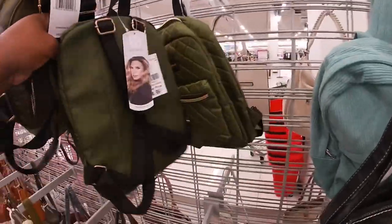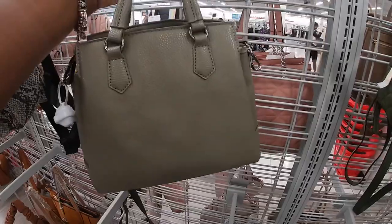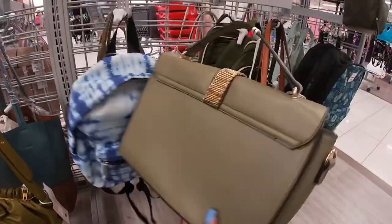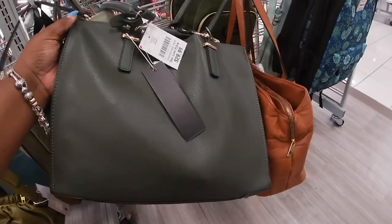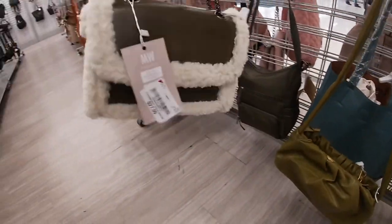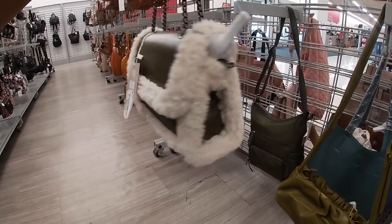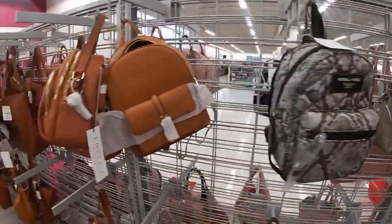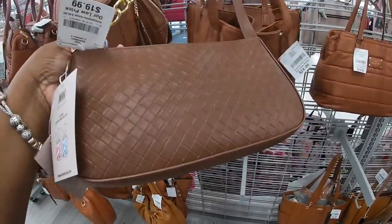Daisy Fuentes, $15.00. Oh, they have that pretty Steve Madden in a green for $30.00 — I believe I've seen it in a gray too. London Fog, $24.99. $27.99 MW. Kendall and Kylie little backpack, $20.00. More London Fog. MW, this one is $20.00.